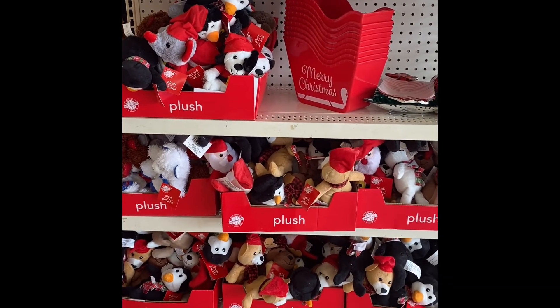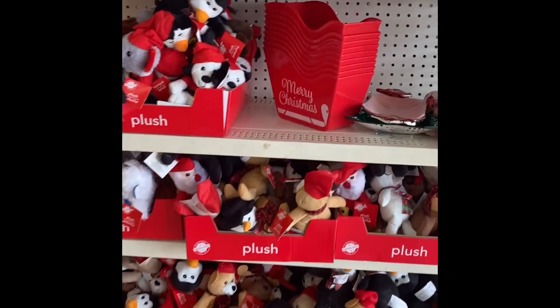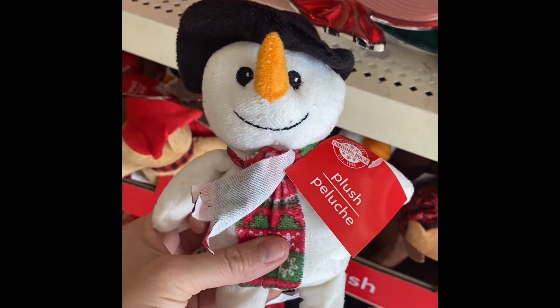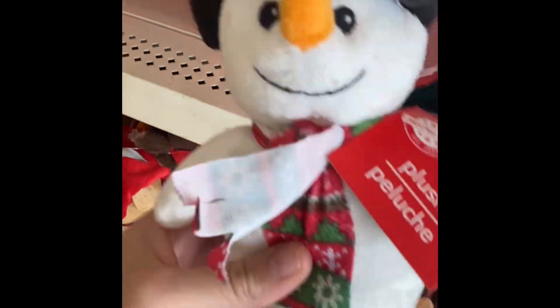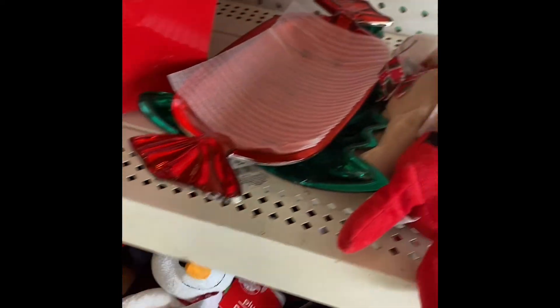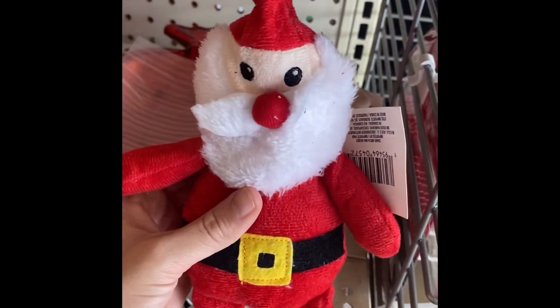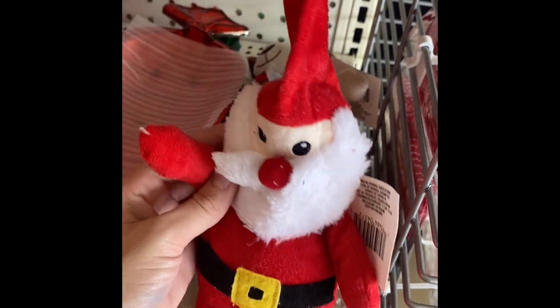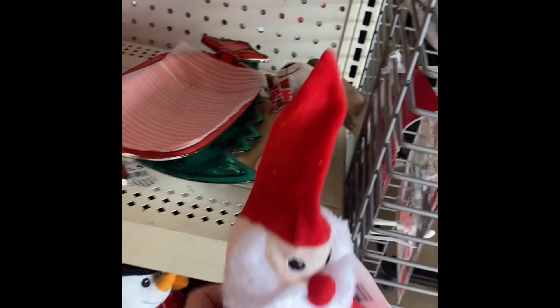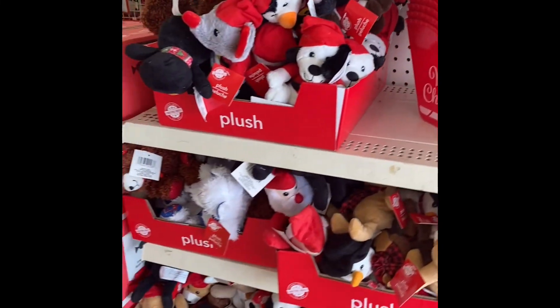Little stuffed animals. How adorable! It looks like a little Frosty. My dog loves when I buy him these — he loves to just chew all the stuff out of them. Look how cute. I want to get that little Santa for my dog.